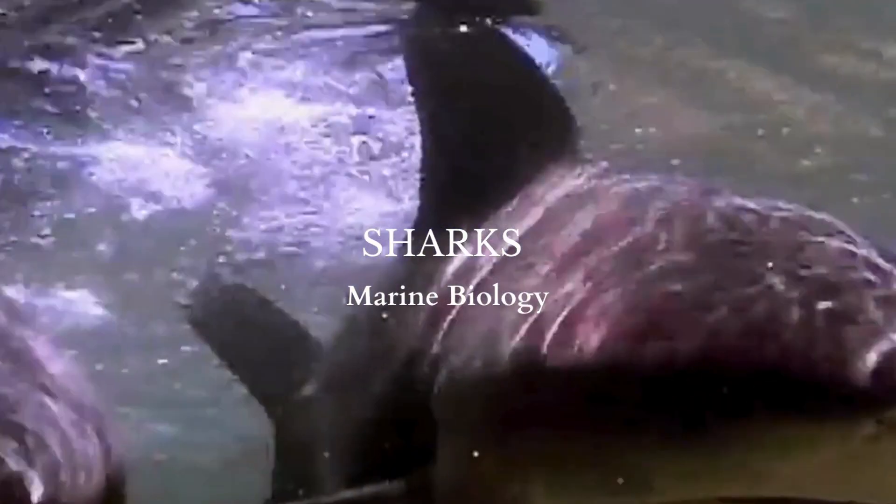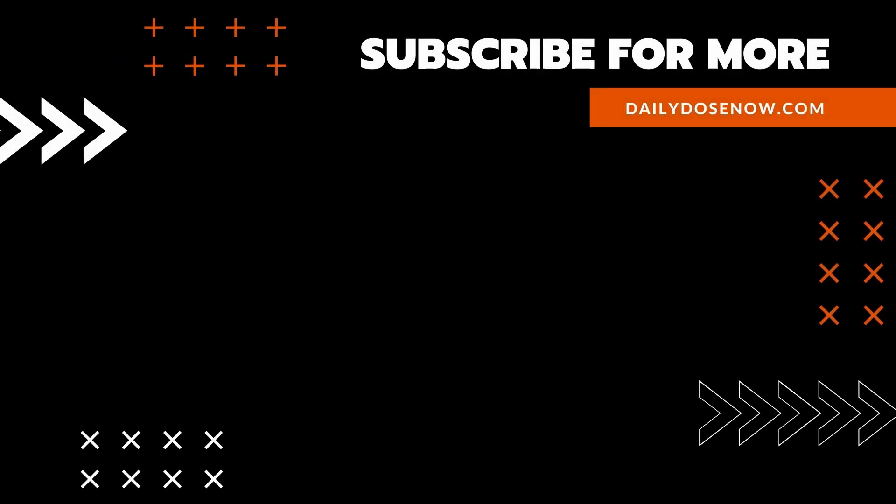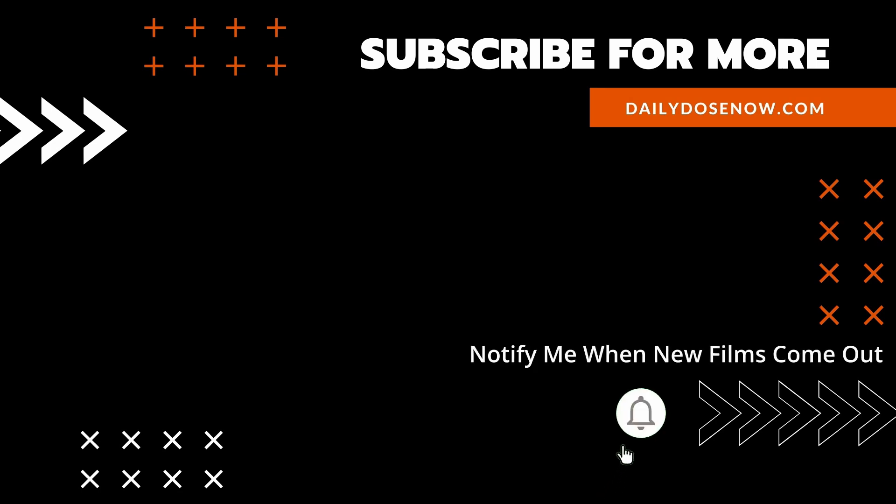And there you have it — The Life of Sharks, today on The Daily Dose. If you like learning something new every day, subscribe to The Daily Dose on YouTube, or sign up for emails at DailyDoseNow.com.